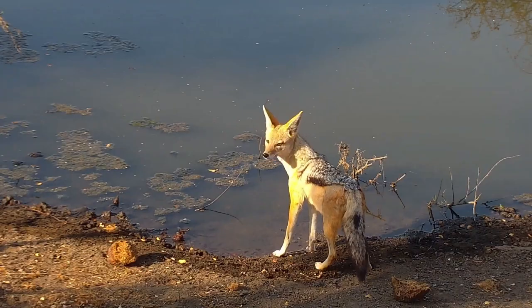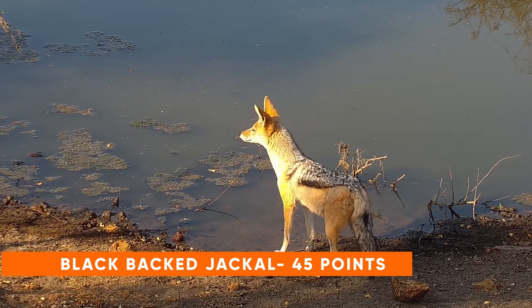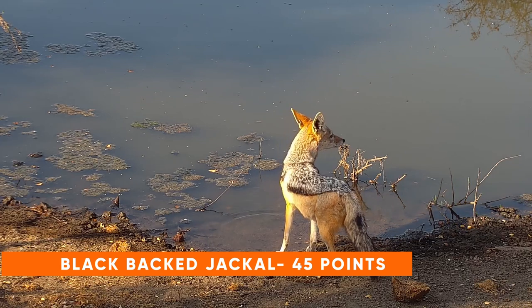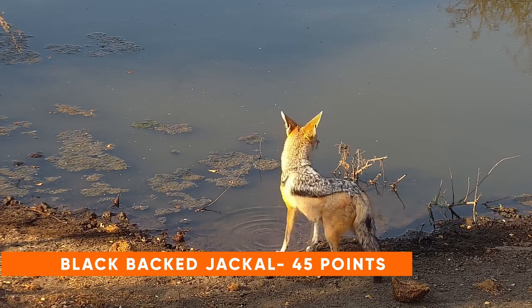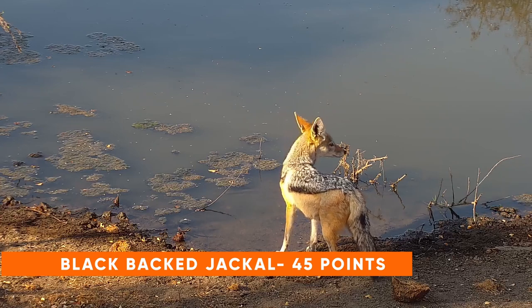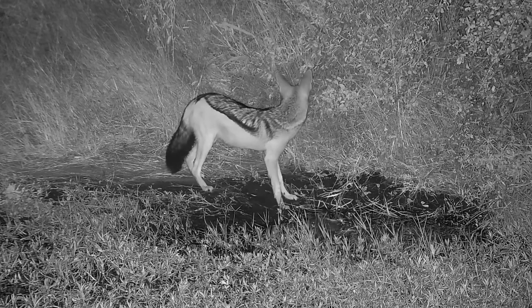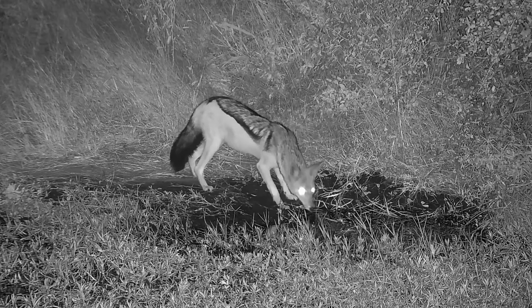Next up we have the black-backed jackal, which will net you an enormous 45 points. Black-backed jackals are found in clearings largely, so waterholes with big clearings such as Tau or Cat Eye are likely spots to see a pair. A side-striped jackal and a black-backed jackal can be easily confused, particularly at night — look out for the saddle-shaped dark patch of fur on the black-backed jackal, and remember that a side-striped jackal has a bushy tail with a white tip.